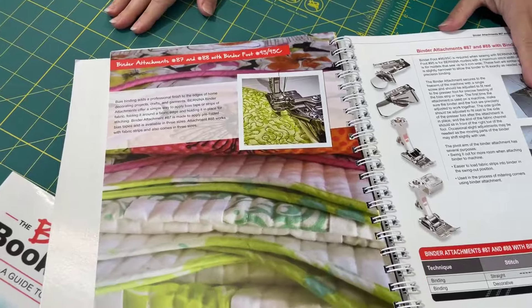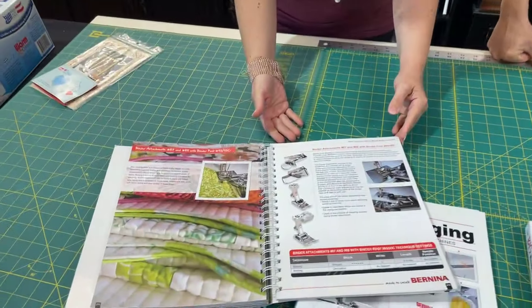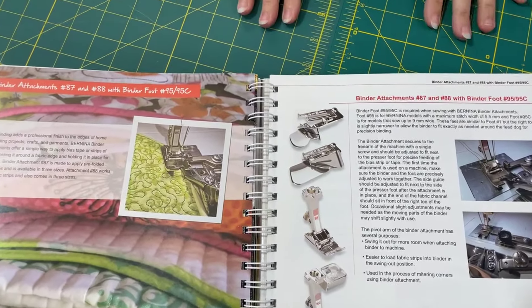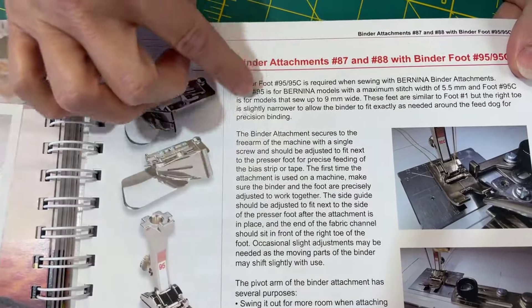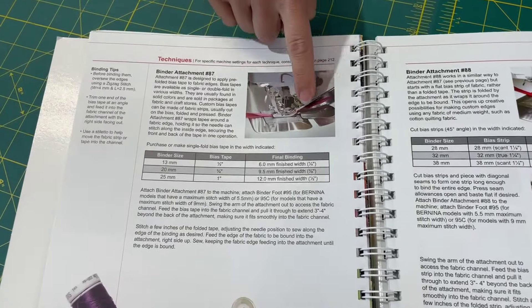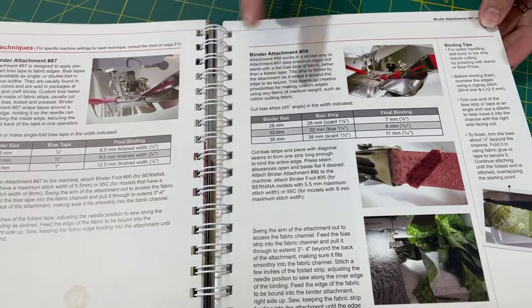When I first got my Bernina 880, it came with about a dozen feet and I only knew about a buttonhole foot, a zipper foot, and a presser foot. One of the great advantages of having a Bernina is that they custom make these feet exactly for the project you need. So here you can see the binder foot attachment - people always ask about it, wondering if they even need it. This book shows you pictures of everything, gives you detailed instructions for how to use it, side views of what it looks like when sewing correctly. It answers all your questions.